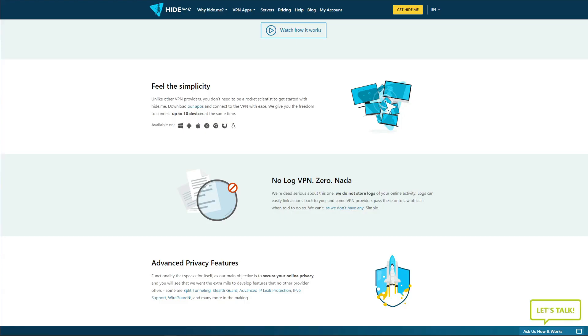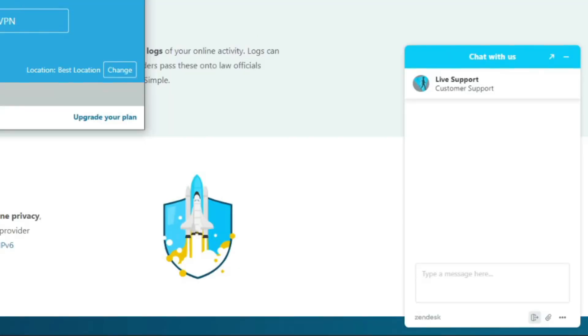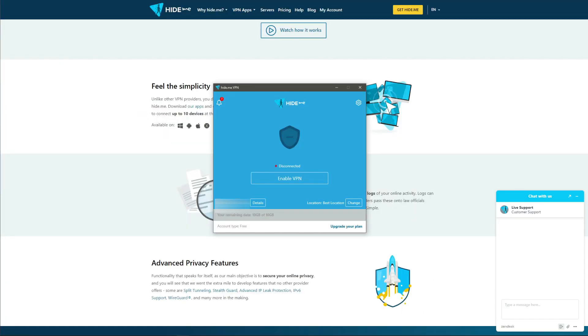We also like the inclusion of security features such as military-grade encryption, IPv6 leak protection, split tunneling, and automatic kill switch. Surprisingly, Hide.me's speeds aren't that bad for a free VPN — in this regard it's better than ProtonVPN. We also need to mention 24/7 customer support available through live chat, which is something you won't see on many free VPNs on the market and is definitely something to commend.